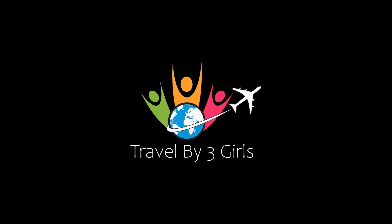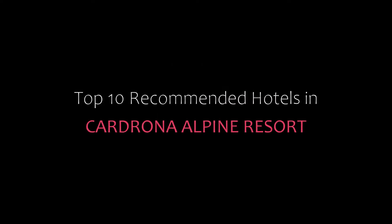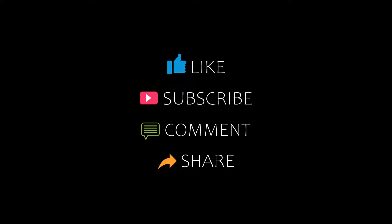Hello friends, welcome back to my channel. Now you are watching top 10 recommended hotels in Cardona Alpine Resort. Please subscribe to my channel and don't forget to like, share, and comment.